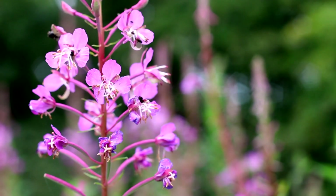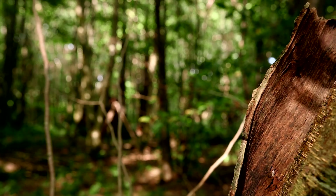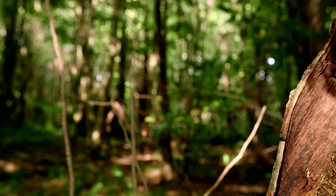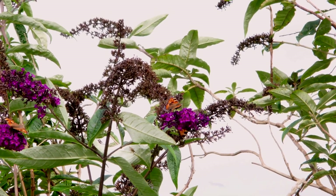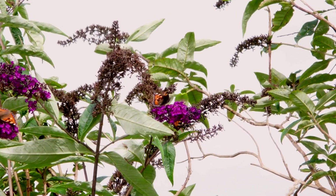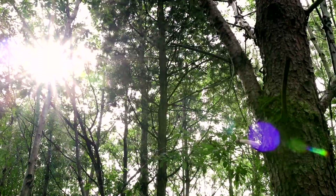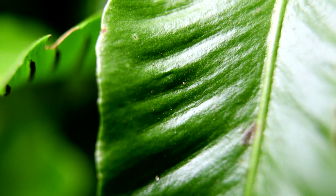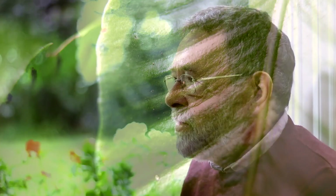Biodiversity is the thing — it's the glue that holds the planet together. All the services that we depend on: the air we breathe, the food we eat, the materials we use for building — all these are provided for by this stable abundance of different species holding the thing together.